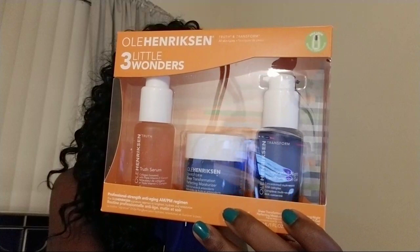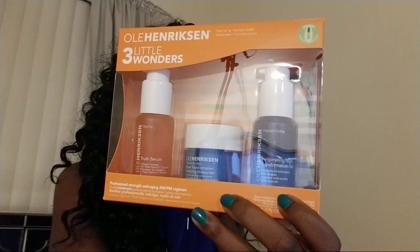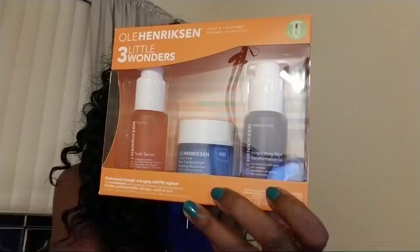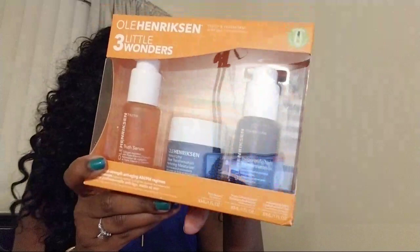It retails for $72, and it says it will brighten your skin, firm your skin, even skin tone, smooth texture, and reduce the look of fine lines and wrinkles. There's a serum, a moisturizer, and a night moisturizer. You apply the serum evenly to face and neck, follow with the moisturizer layered over the truth serum in the AM. Then the night transformation gel — apply a thin layer to a clean face and neck, follow with the moisturizer.